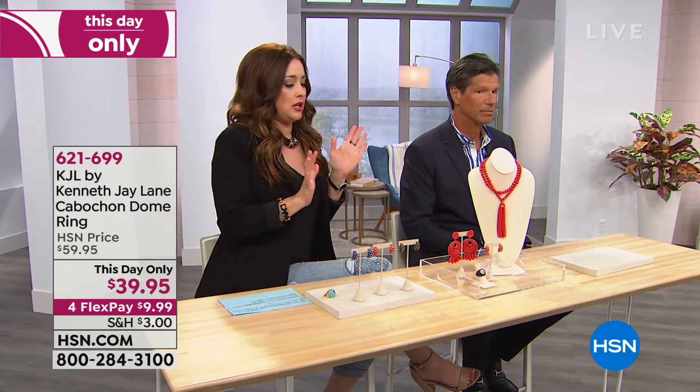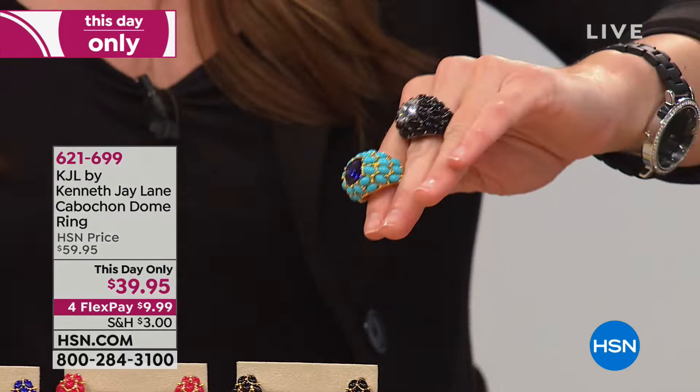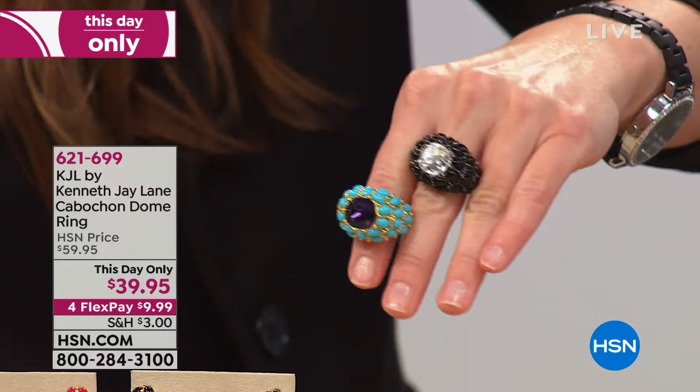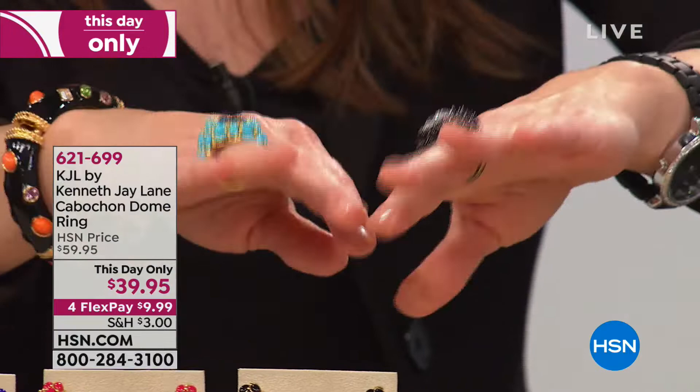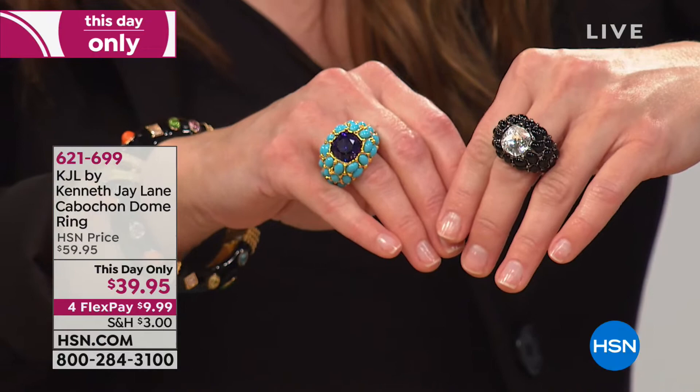Now let's talk about the dome ring. It goes back with the earrings and you have two different options — these are incredibly popular. I'm wearing the hematite back with the clear, and we also have it in turquoise color back with the amethyst. There are only two sizes: small/medium for ring size five to seven, or medium/large for ring size seven to nine.